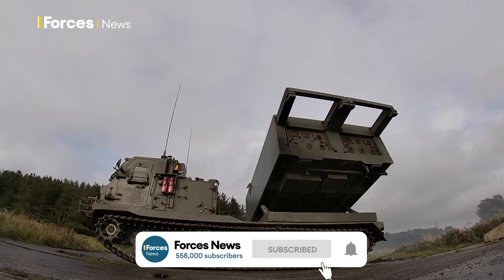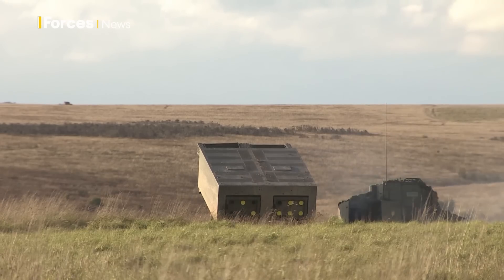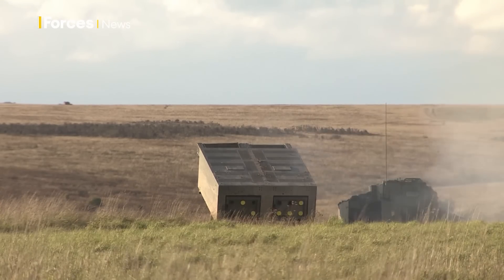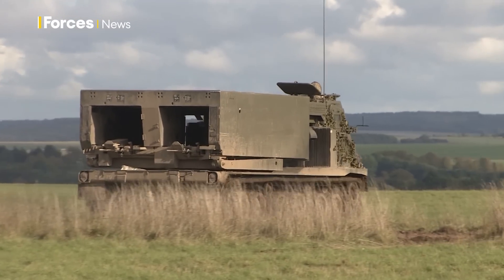It's one of the most potent weapons in the British Army inventory. The American-made M270 can launch a devastating salvo of GPS-guided rockets, hitting targets up to 50 miles away with pinpoint accuracy. The UK is sending a handful of these to Kyiv to help its forces hit back at Russian heavy artillery.